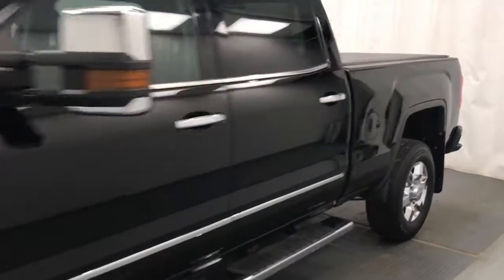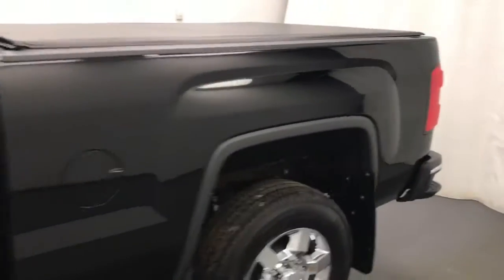Today we're reviewing stock number 179409 on a 2017 GMC Sierra SLT 3500, and our exterior colour is black.